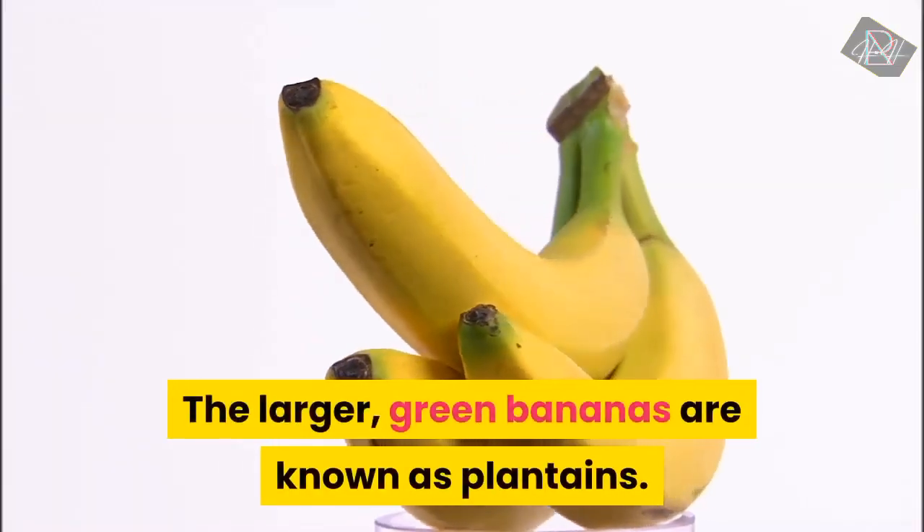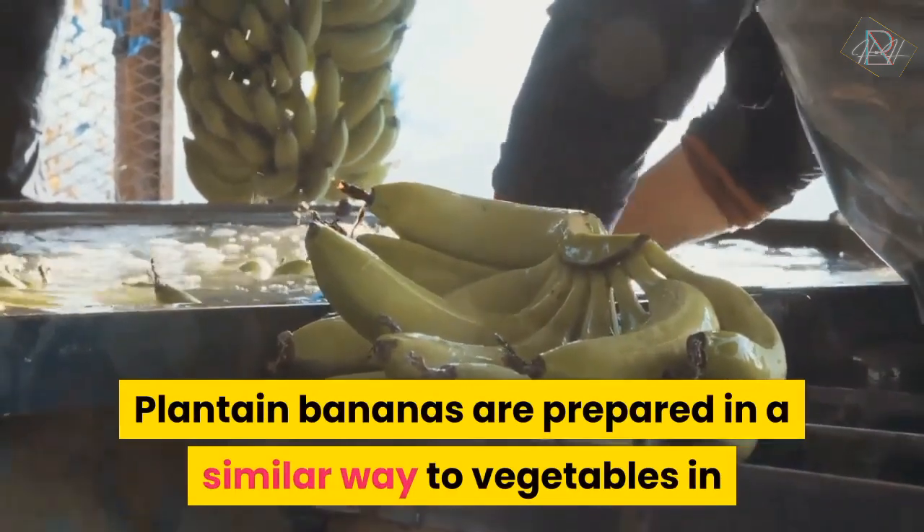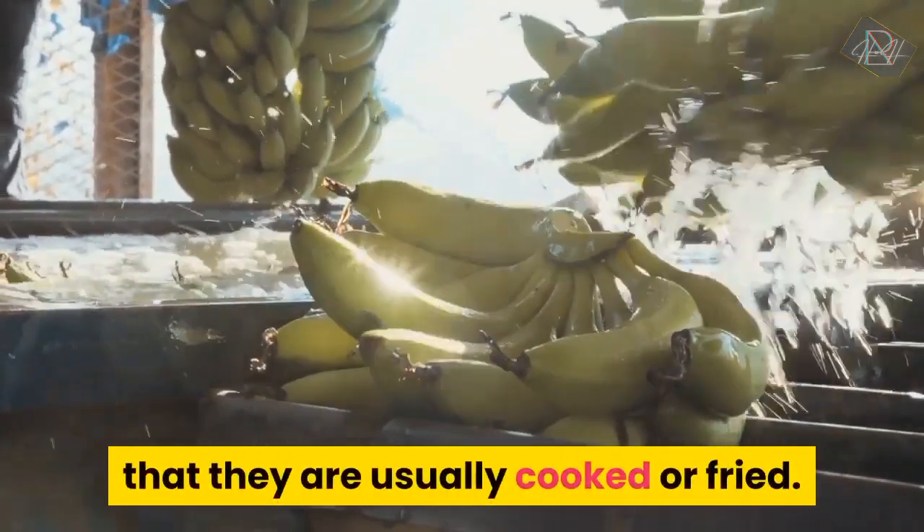The larger green bananas are known as plantains. Plantain bananas are prepared in a similar way to vegetables in that they are usually cooked or fried.